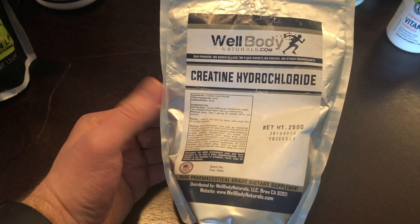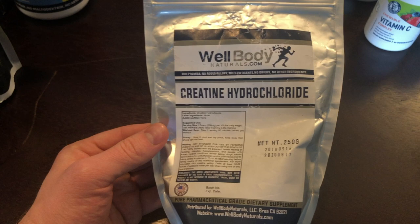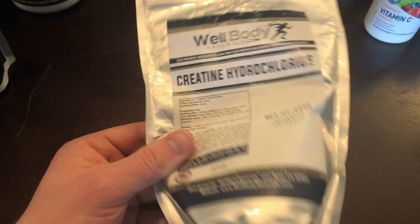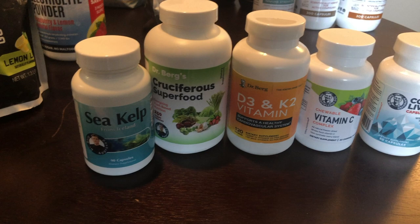I do take creatine — specifically creatine hydrochloride — and I get it in bulk from Amazon. I've had this package for probably two years and it's still about a quarter full. It's a super cost-effective way to buy creatine. I think it cost me fifteen dollars for the entire thing and it has 500 servings, so it'll last you multiple years.